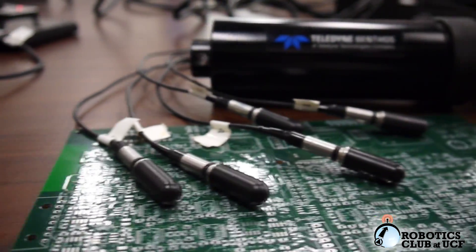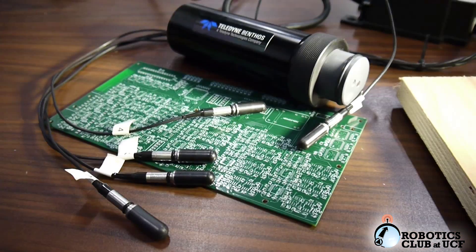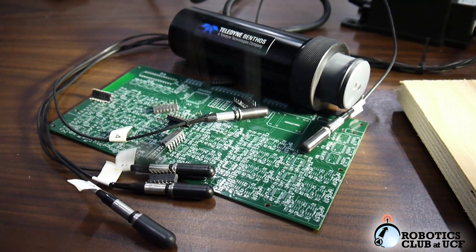To complete the Acoustic Pinger mission, our team constructed a custom hydrophone mount and filtering process in order to determine relative Pinger location and depth.